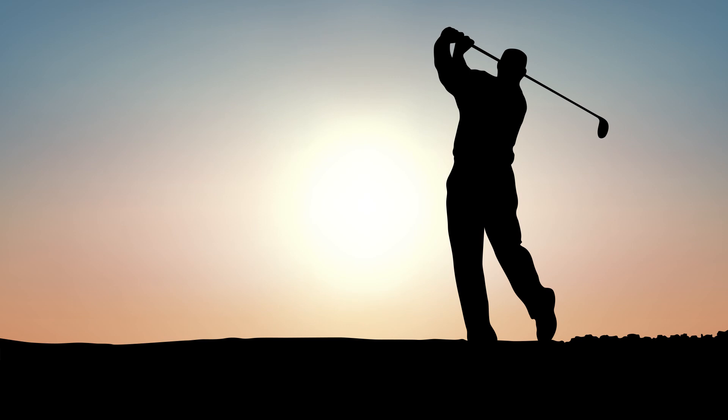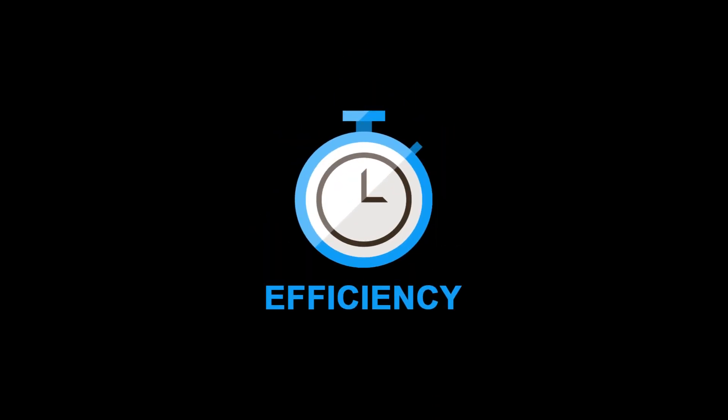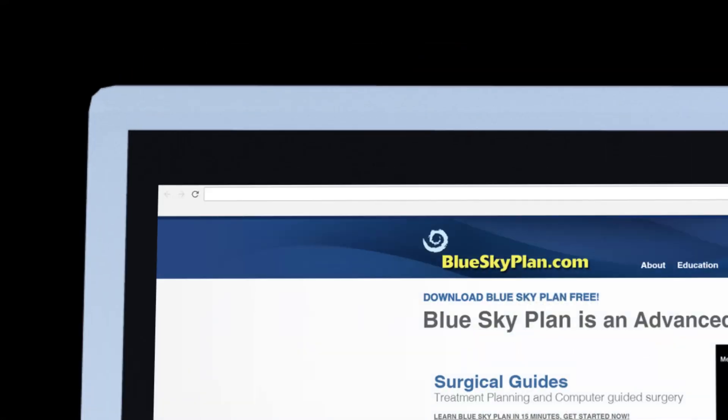We know you are busy running to the next patient or on the way out of the office. Get the help you need to maximize the efficiency of your time with Lab Pronto. Click the Lab Pronto button in the BlueSky Plan software to get started.